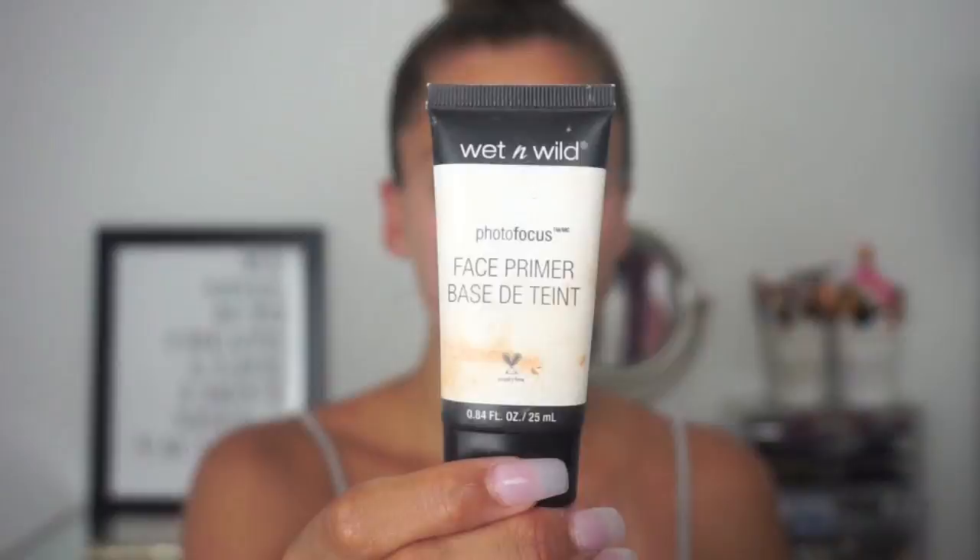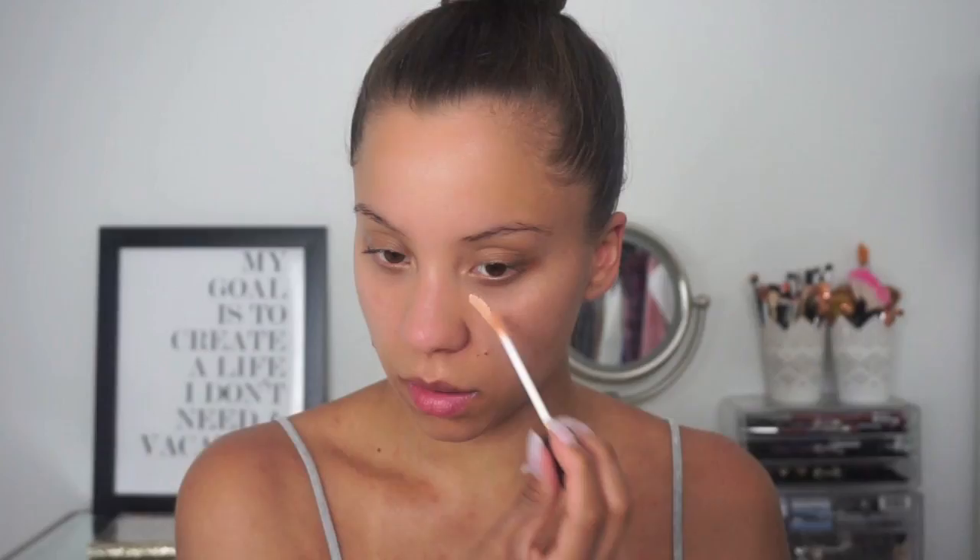Next, to make sure my makeup stays, I'm going to use this Wet and Wild primer — I actually really like it, it works well. Then I'm going to cover up my dark circles; you can skip this step if you don't have them, but I'm using this Sephora concealer in the color Peach.